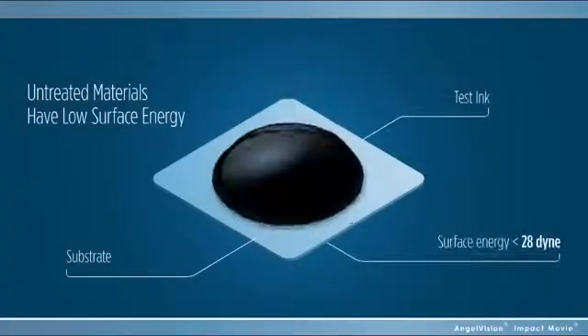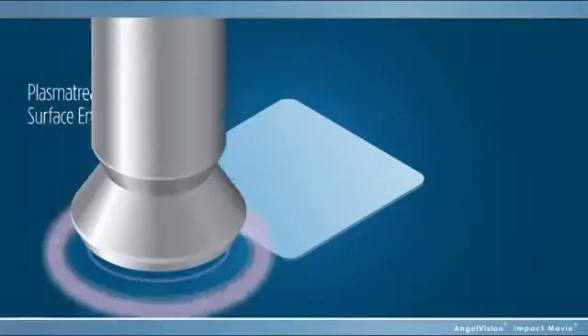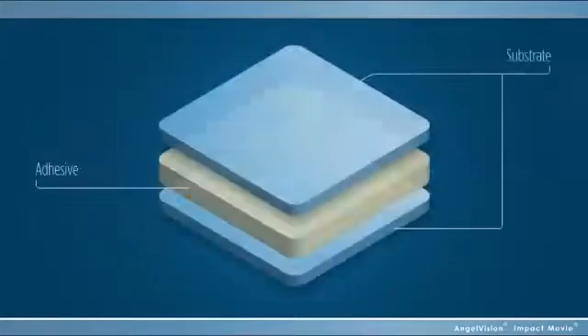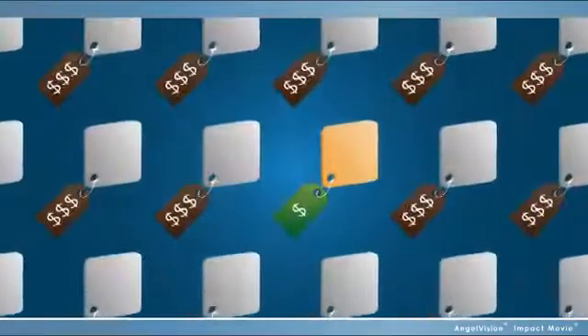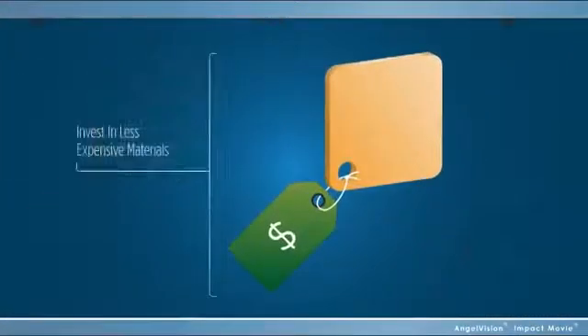Untreated materials have inherently low surface energy — too low for most adhesives to be effective. The PlasmaTreat process raises the surface energy to provide radically improved performance. And since there's less adhesive required to bond, that's money in your pocket. And since it allows you to invest in less expensive materials, you're looking at even more savings.